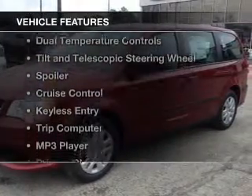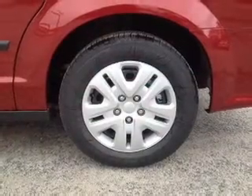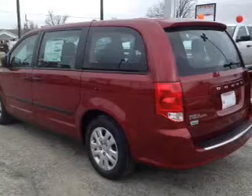The features include digital audio input, dual temperature controls, tilt and telescopic steering wheel, a spoiler, cruise control, keyless entry, a trip computer, an MP3 player, privacy glass, and air conditioning.